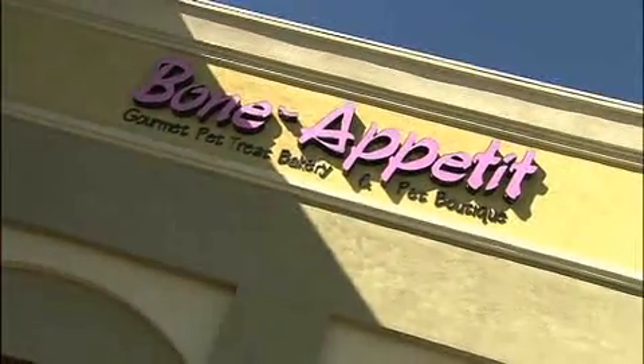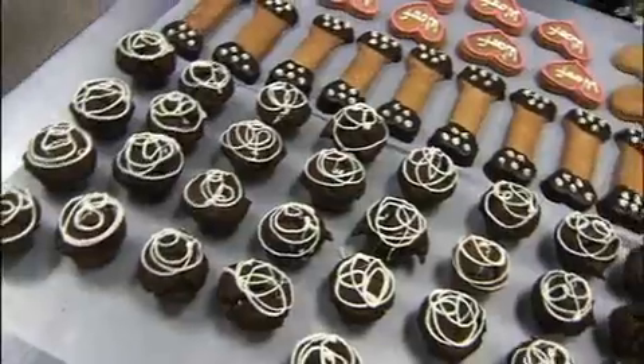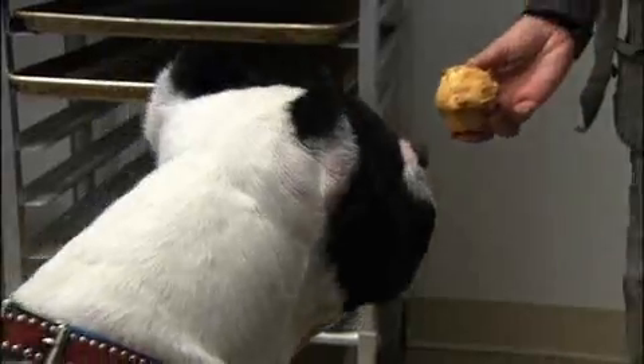When you need supplies or food for your pet, check out Bon Appetit, one of the biggest and best pet supply stores in all of Las Vegas. Hi, I'm James Allman, the owner of Bon Appetit. We're a gourmet pet treat bakery and luxury pet boutique.